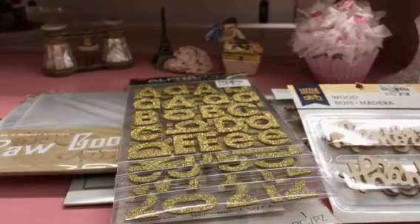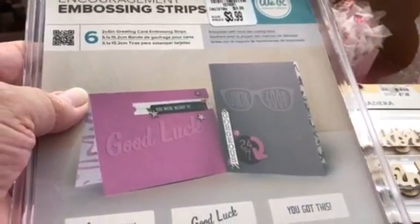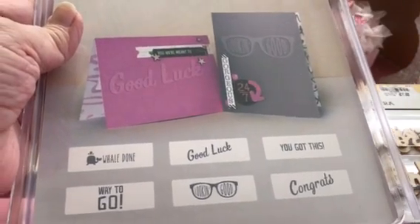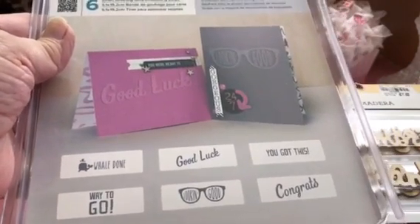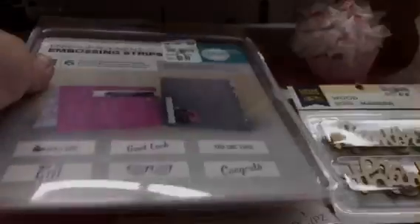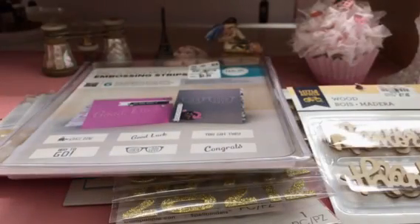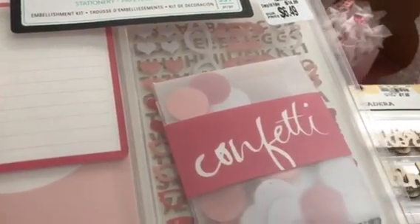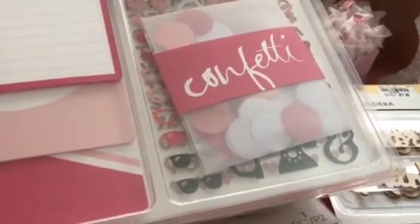I got an embossing folder — I like the glasses design, so I thought that's good for graduation and looking good. And I found this little package which is really cute — it has little stickers and confetti in the back. So I got that.